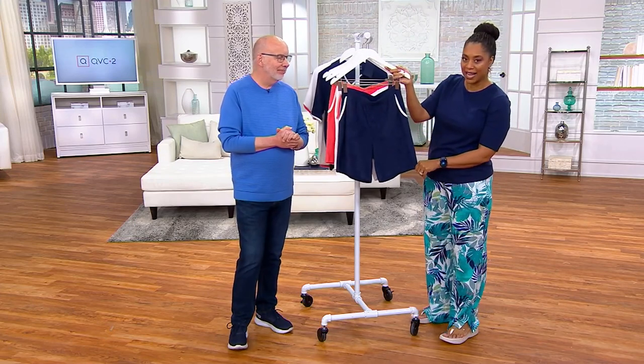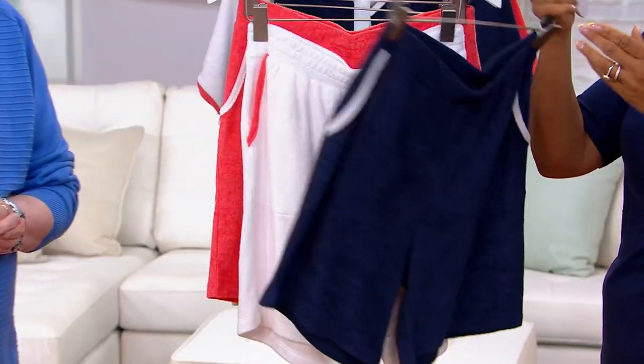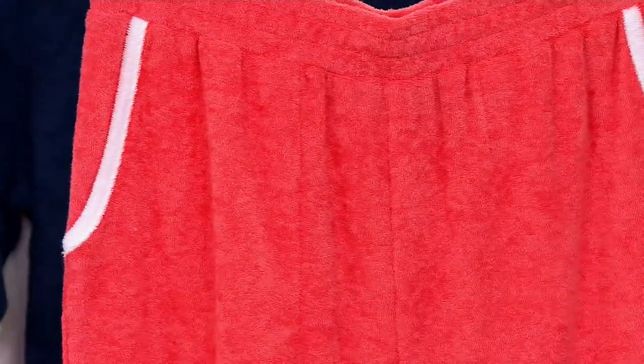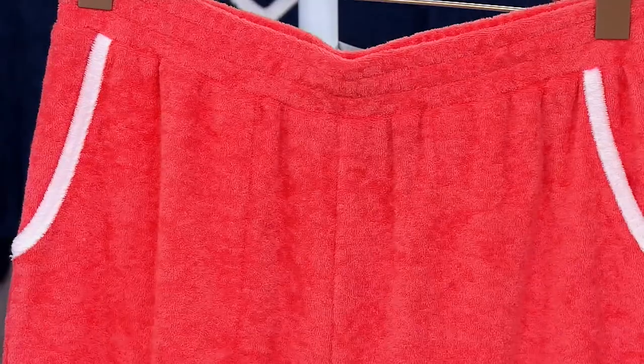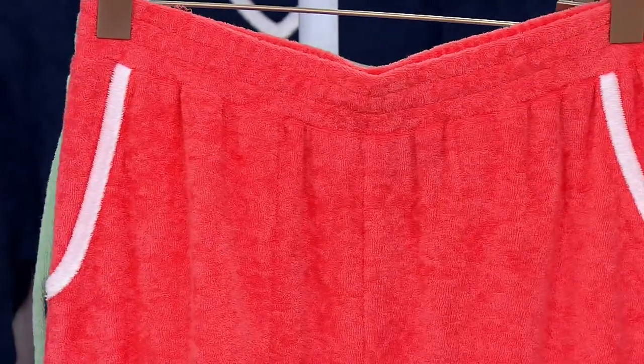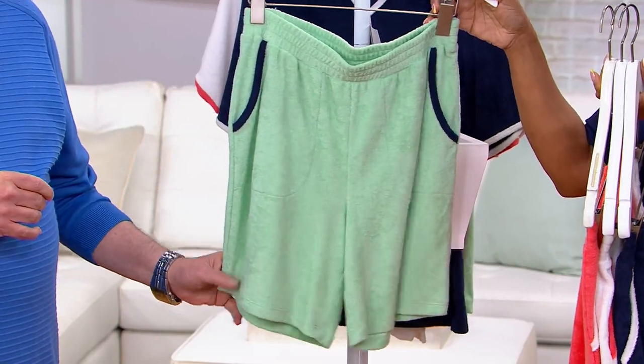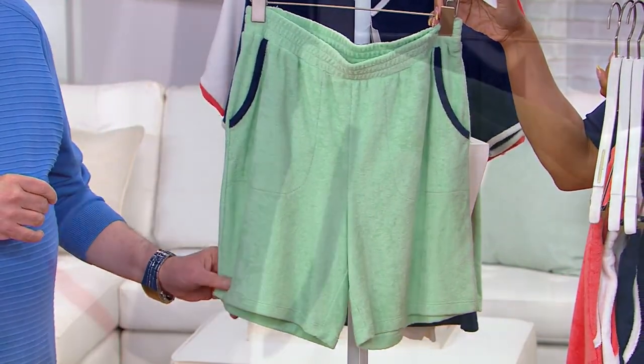Here they are in the navy. Then we have them here in the white. Next is that porcelain rose — which we are calling porcelain rose, but it definitely is like a coral. And then that sea glass — it's that green. I love it. So pretty.